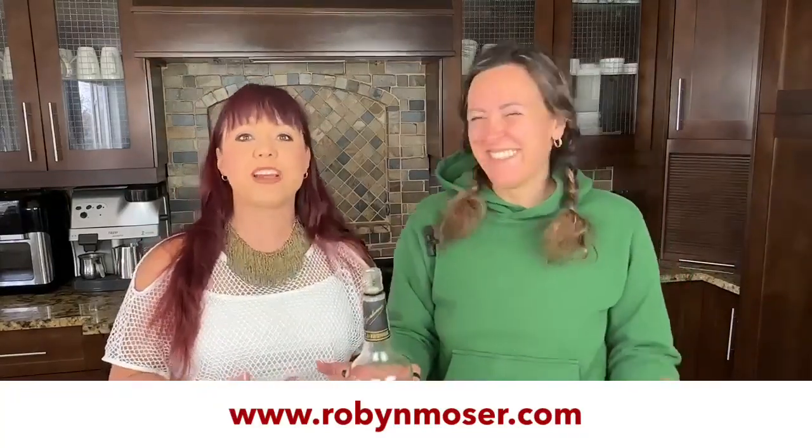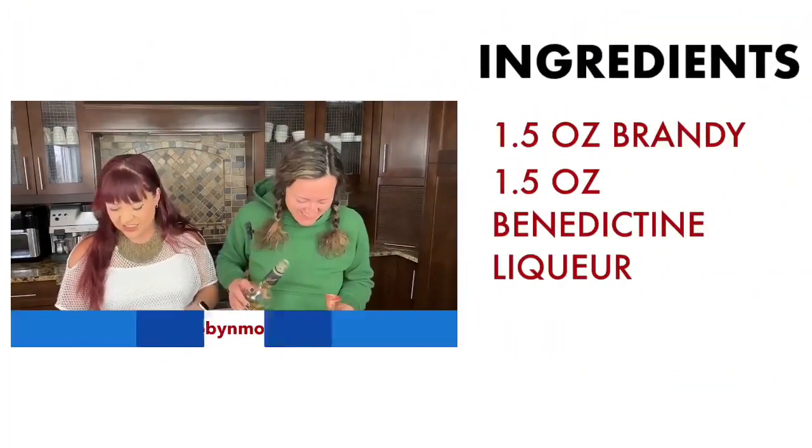A lot of people are still working from home, and as realtors we see how the transition to the work-from-home lifestyle has become a priority when buying homes nowadays. Because this cocktail is a pretty easy one, we're going to be letting Victoria do our pouring today — she's very excited to be doing that.